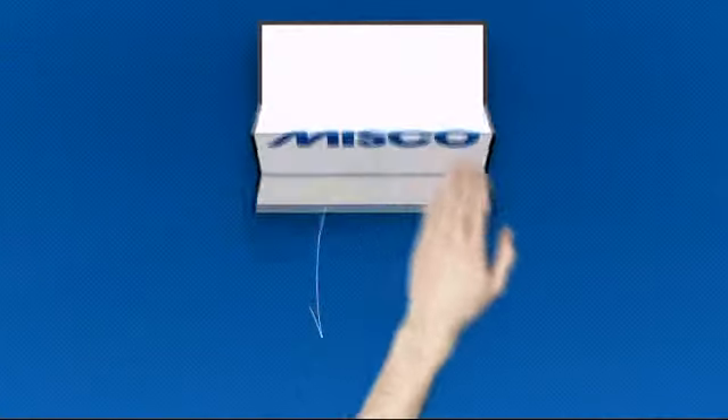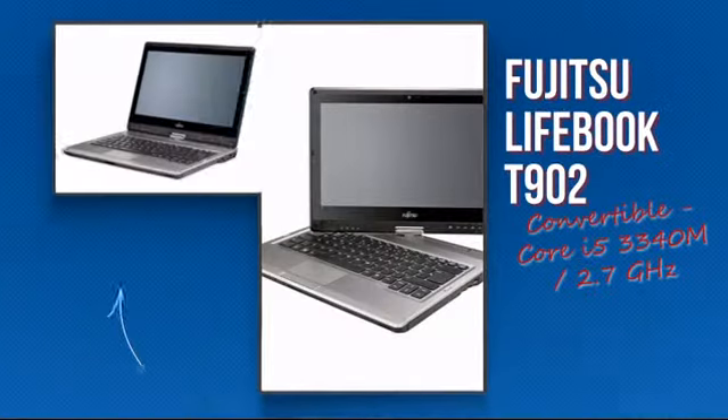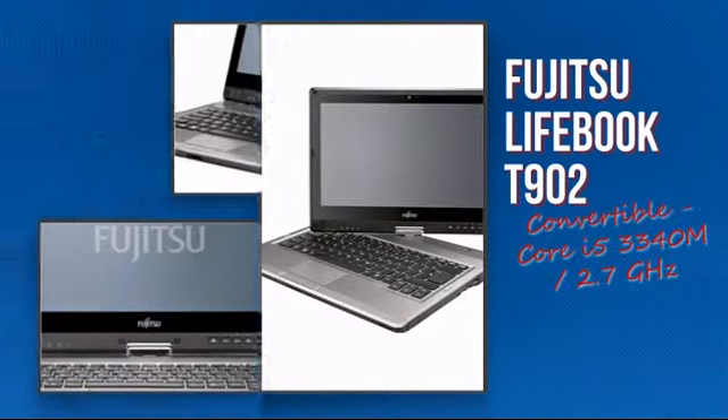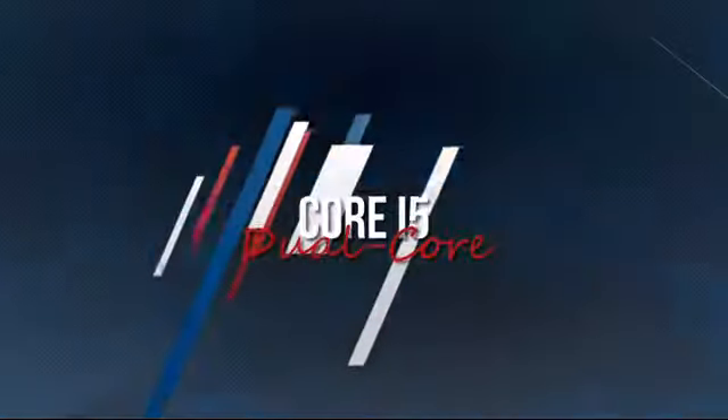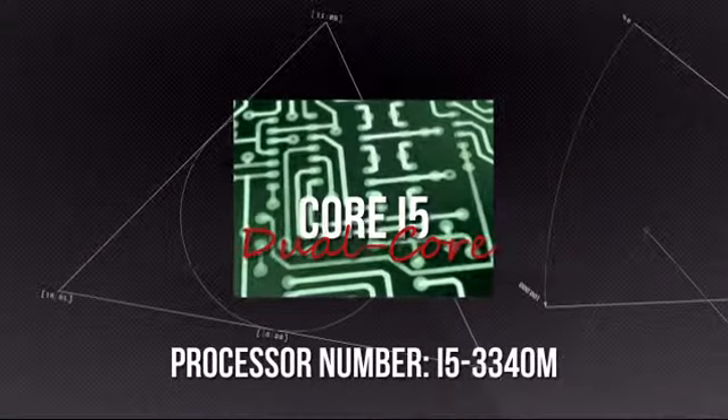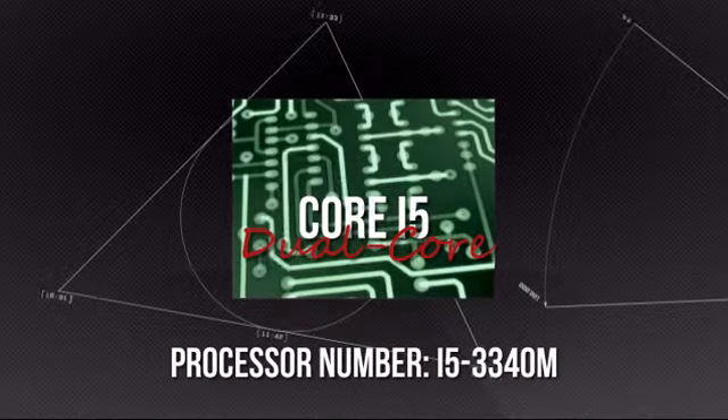Welcome to MISCO. Today we look at the Fujitsu Intel Notebook. It's an advanced notebook using a high-end i5 processor, which means you can rely on it to deliver the power you need for the most demanding tasks.